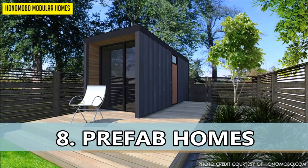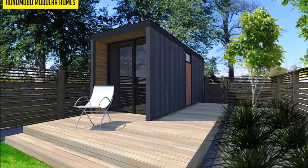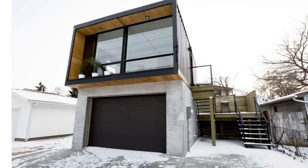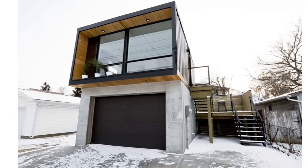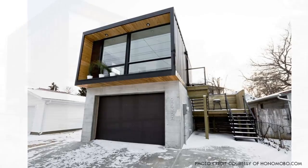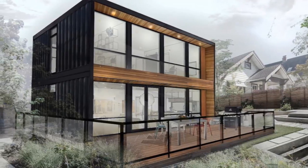Number 8: Prefab Homes. ISO shipping containers are characteristically modular, making them ideal building blocks for modular prefab homes. A Canadian company, Onomoba, has built an entire collection of flexible, multi-use living units out of reused shipping containers. You can use the structures as a backyard cottage, garage suite, weekend getaway, or combine them to create apartments and multi-family developments. The company offers 7 types of design units with different layouts and sizes.